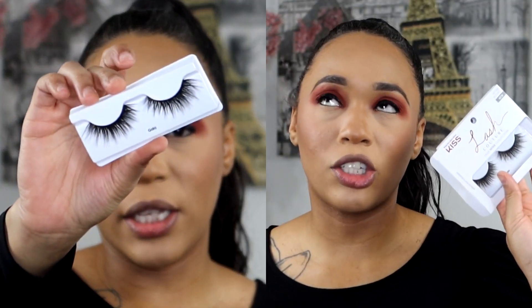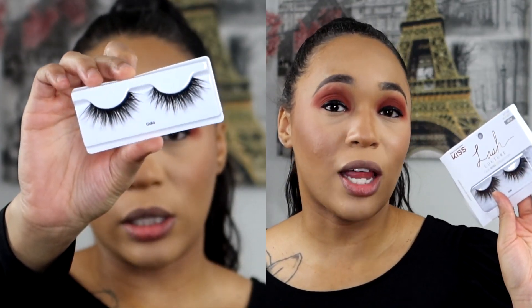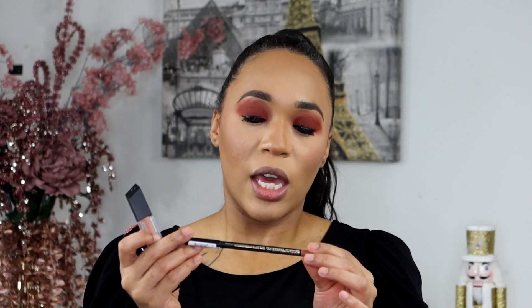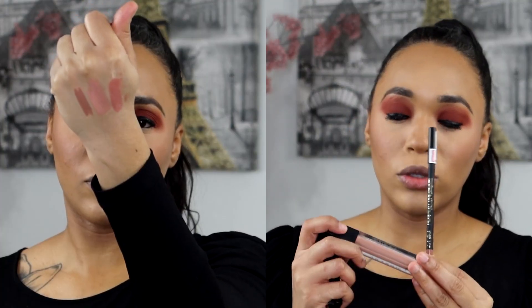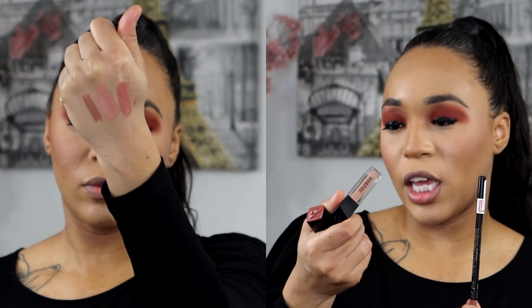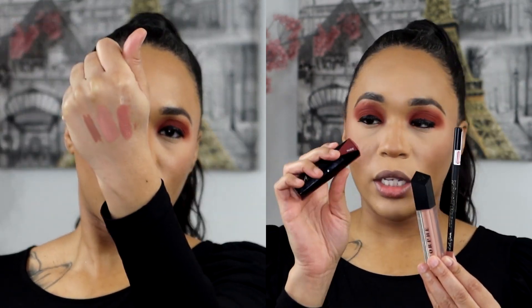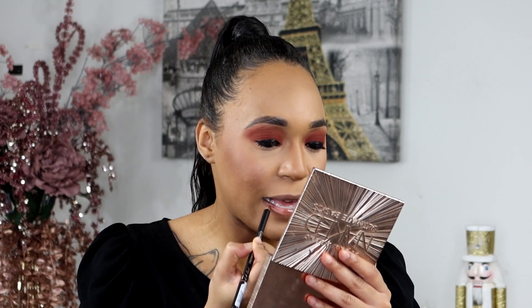While my lashes are drying we're going to prep our false lashes. I talk about these a lot — these are the Kiss Lash Couture Faux Mink lashes in Gala. For our lip combination we're using the LA Girl Perfection Precision Lip Liner in Bare, the Morphe lip gloss in Flower Crown, and LA Girl lipstick in Nudie. The lip liner is a pretty color but it tugs a little during application, which I really don't like.